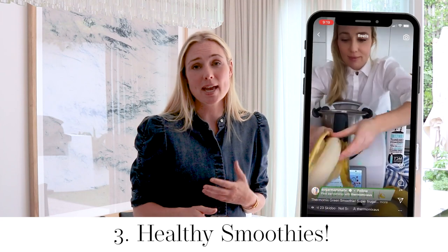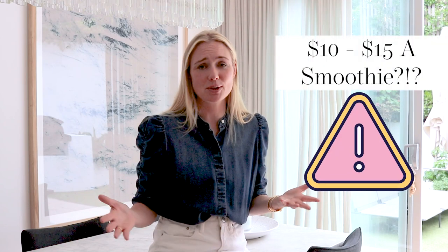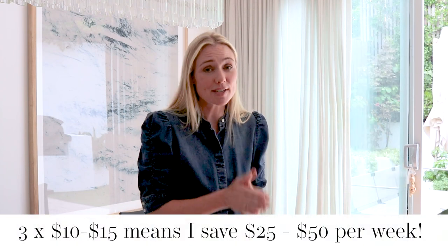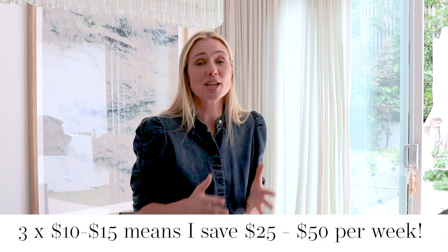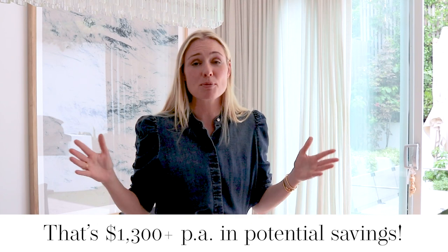The third area — and Tom actually probably uses the Thermomix more than me for this — is smoothies. We would normally get smoothies on the weekend, sometimes both Saturday and Sunday. But if you've seen what cafes charge for smoothies, they range between $10 to $15. If I average them at $12.50, I'm saving at least $25 if not $50 a week just by using my Thermomix to make all our smoothies.